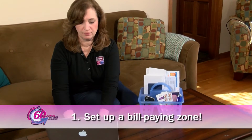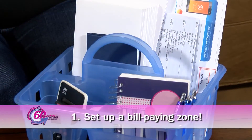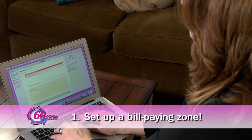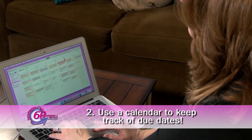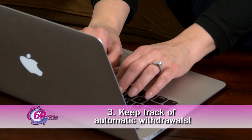Set up a bill paying zone on a desk or create a portable one. It should include your check and check registry, pens, stamps, return address envelopes, calculator, a laptop if you pay your bills online, and all of your monthly statements. Use a calendar to keep track of due dates, and don't forget to keep track of any automated withdrawals you may have.